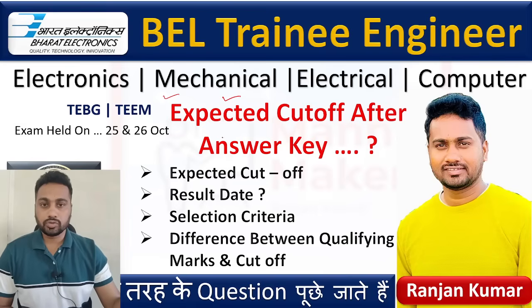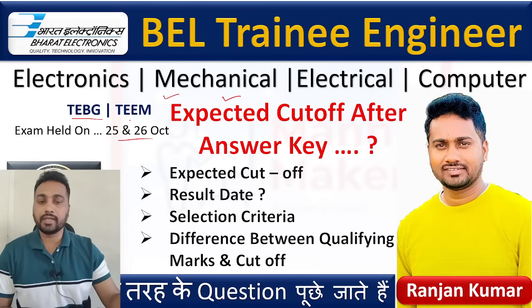Hello everyone, welcome to ManMaker. I am Ranjit Kumar and today we are going to talk about the BEL Trainee Engineer exam that happened on 25th and 26th October for the post codes of TEBZ and TEM.